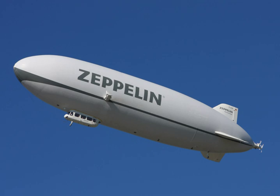An aerostat is an aircraft that remains aloft using buoyancy or static lift, as opposed to the aerodyne, which obtains lift by moving through the air. Airships are a type of aerostat. The term aerostat has also been used to indicate a tethered or moored balloon as opposed to a free-floating balloon.